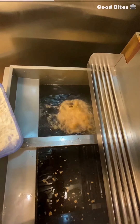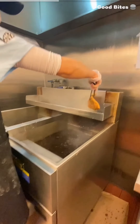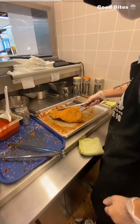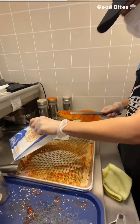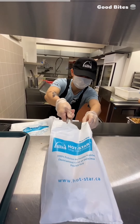It goes into the fryer, then it comes out of the fryer. Heavily drop seasoning number one, and then add even more seasoning. Oh yeah. And you've got chicken to go.